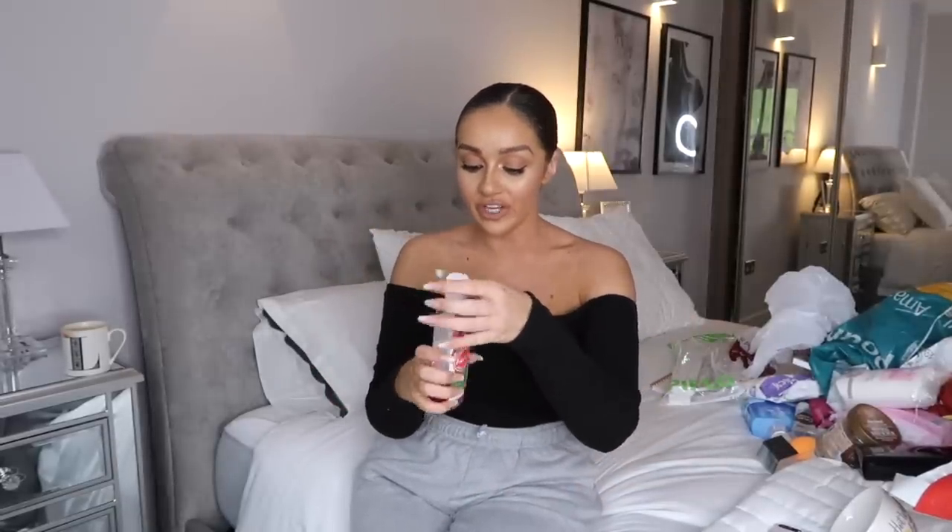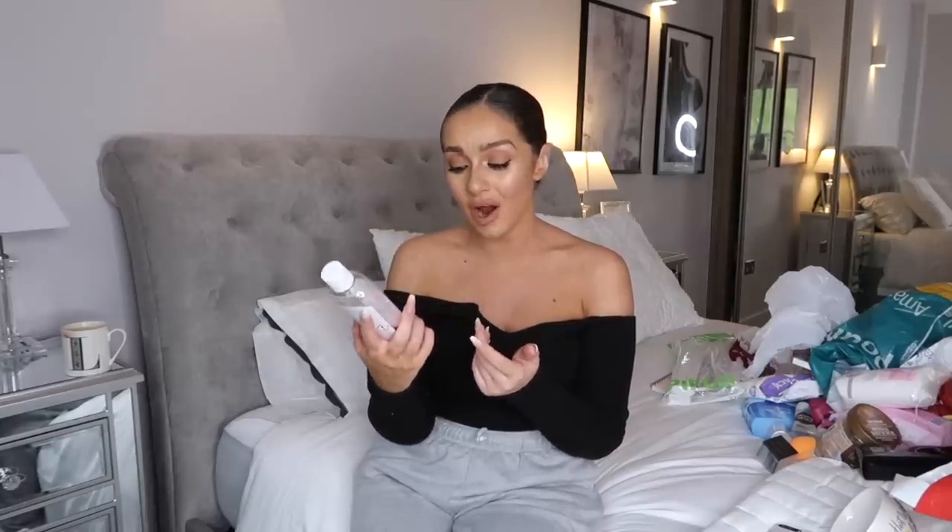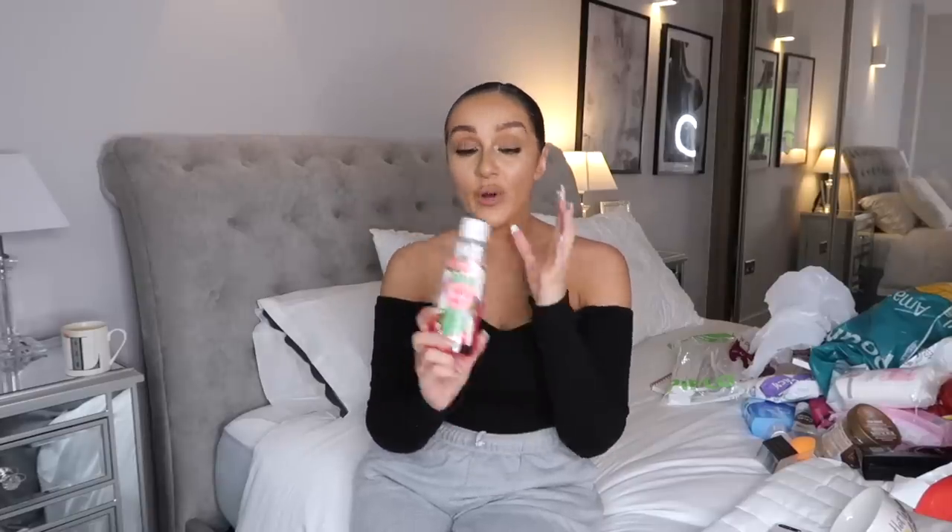I also picked up some Fabulosa because they had Wild Rhubarb! Flair, you were slacking - why do you not have Wild Rhubarb? This scent is life-changing. If anyone has the Method rhubarb antibacterial spray for the kitchen, you'll love this because it smells identical but it's a Fabulosa version so you can put it down sinks, on skirting boards, everywhere. I've already used three-quarters of the bottle! I think it was around a pound. Flair really needs to get on it and make more scents - I'd love a rhubarb and a vanilla.